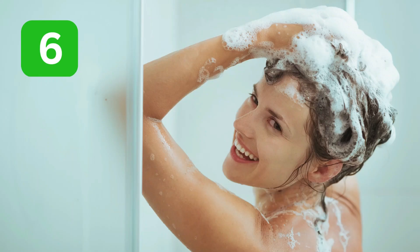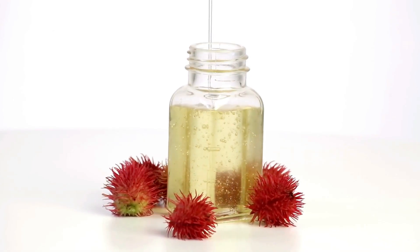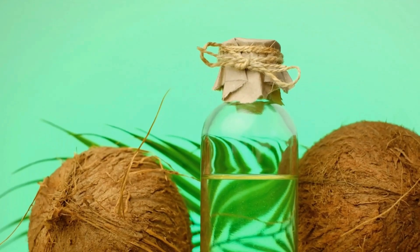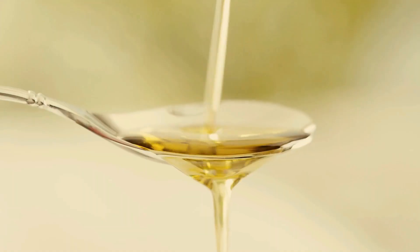6. Wash your hair with a mild shampoo to remove the oil. 7. Repeat the process one to two times a week for best results. It's important to note that castor oil can be quite thick and sticky, so you may want to mix it with a lighter carrier oil, such as coconut or olive oil, to make it easier to apply.